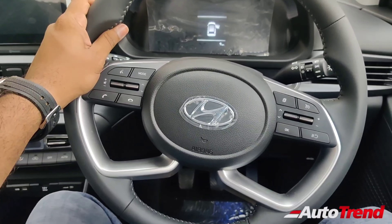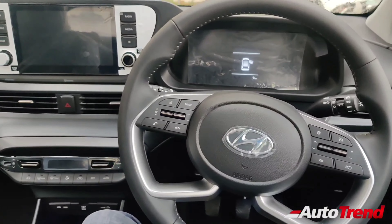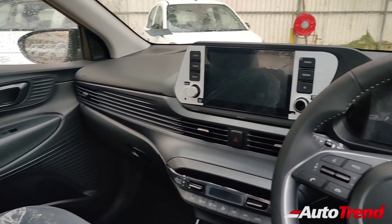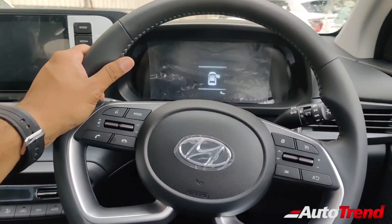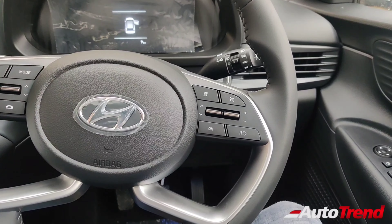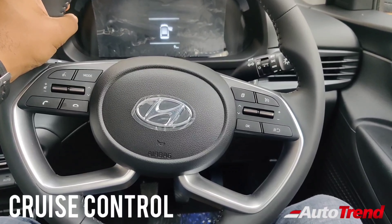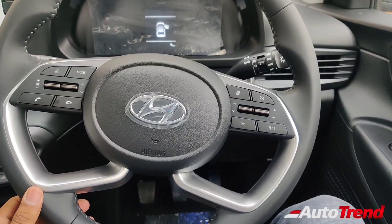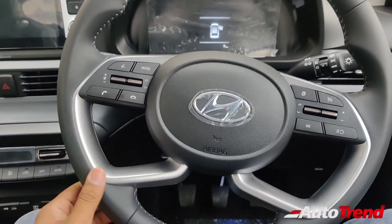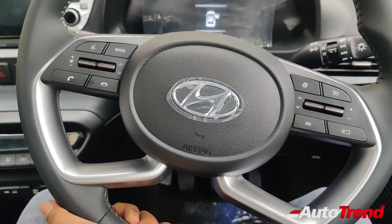Inside the brand new updated 2022 Hyundai i20's Asta variant, the interior does not get any difference at all, except on the steering wheel. This Asta variant now gets cruise control as standard. Previously, cruise control was available only on the Asta optional, but now it has been made available on the sports and Asta variant as well. The steering wheel gets beautiful leather wrapping with tilt and telescopic adjustment available as standard from the Magna variant itself.